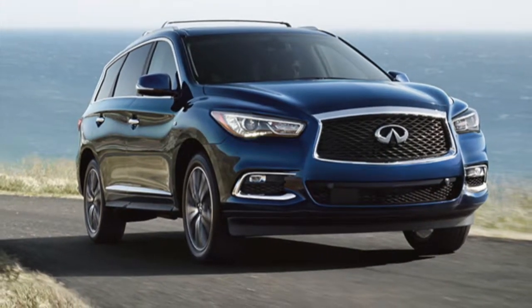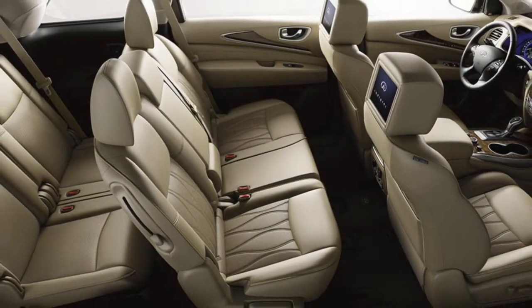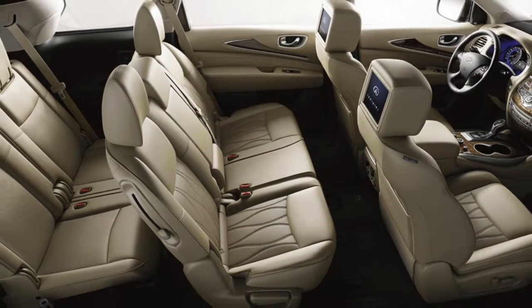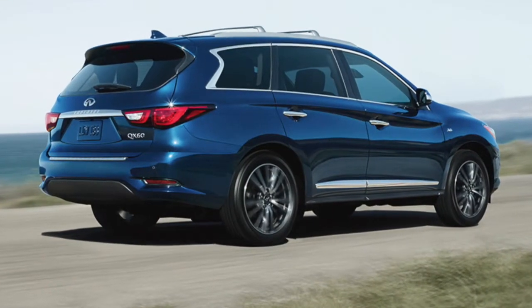Do you have your eye on a brand new 2017 Infiniti QX60? We're sure you've done some comparison shopping already, however we're here to show how the Infiniti QX60 stands out when compared to the Range Rover Sport.